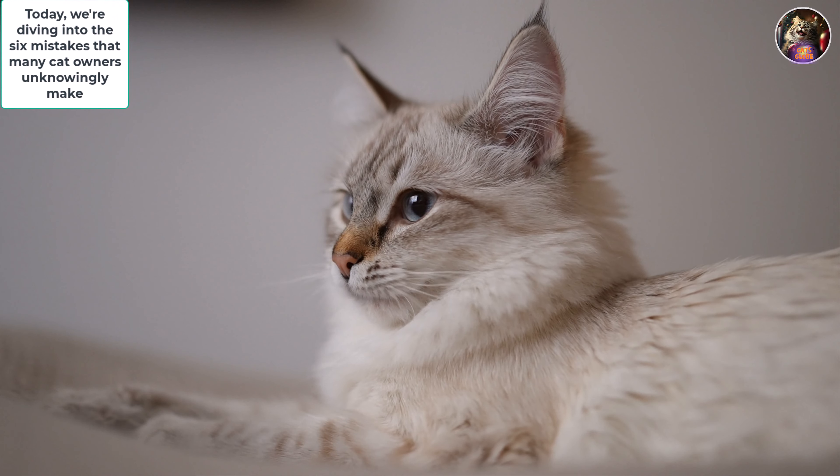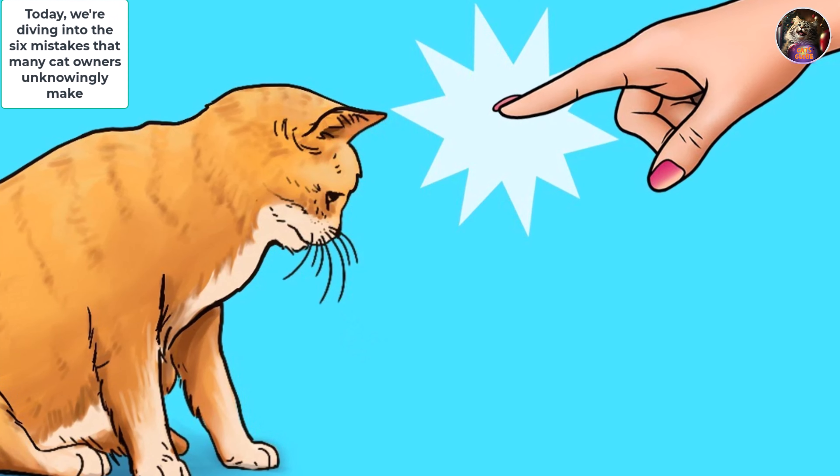Today, we're diving into the six mistakes that many cat owners unknowingly make. Let's ensure your furry friend lives their best life.